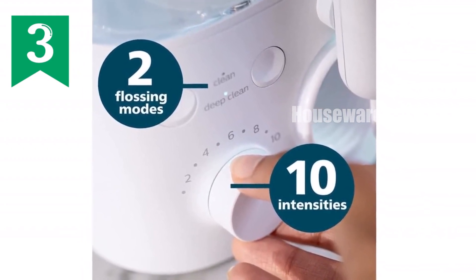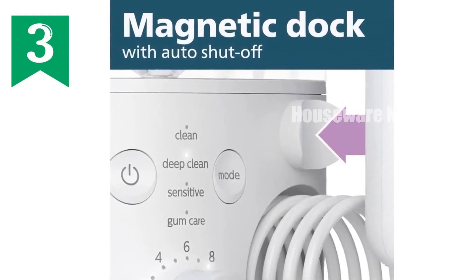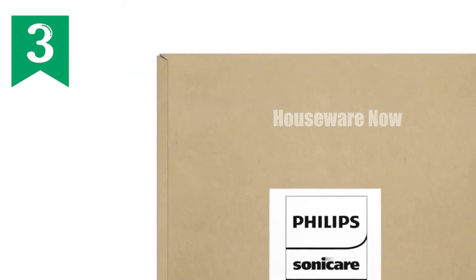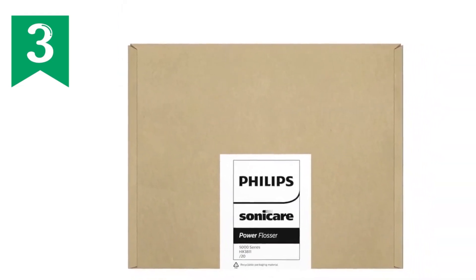Transform your oral care routine with the Philips Sonicare Power Flosser 5000. Experience the superior cleaning power of quad stream technology, the convenience of pulse wave technology, and the peace of mind of improved gum health. Elevate your dental hygiene today with this remarkable flossing solution.